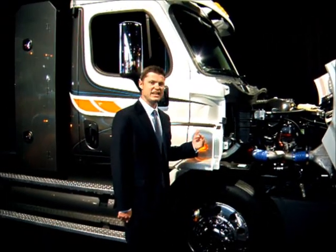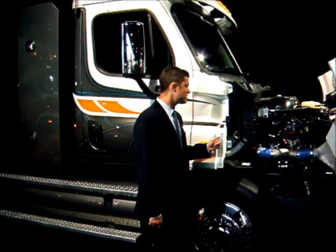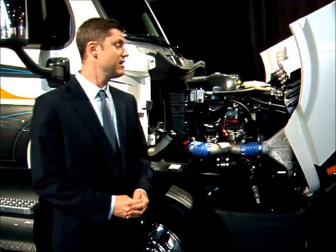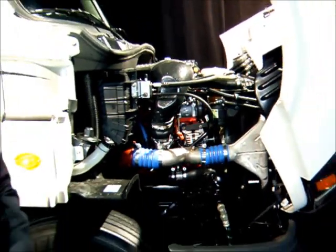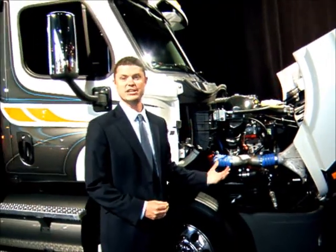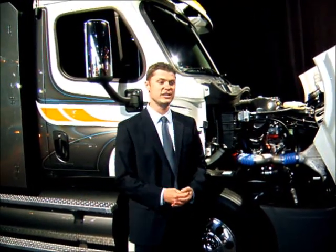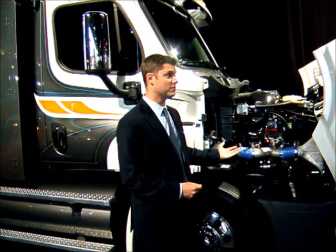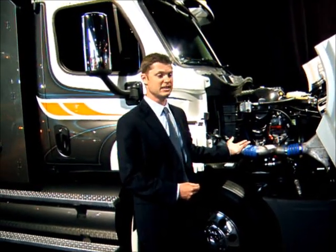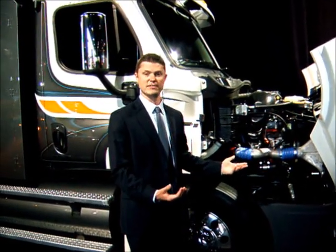The truck we have here is the Cascadia 113 daycab with compressed natural gas. It features the all-new Cummins Westport ISX 12G, rated at 400 horsepower and 1450 foot-pounds of torque. This really is a game-changer compared to other engines on the market, including the ISLG. Essentially, this gives local delivery and regional haul fleets a little bit more power to be able to pull the loads that they need when running their routes.